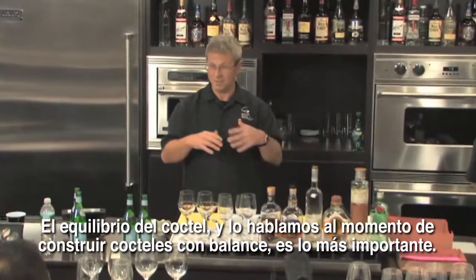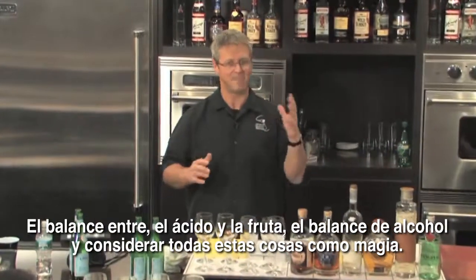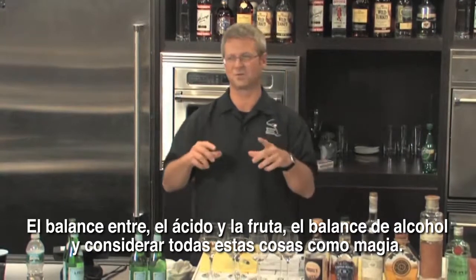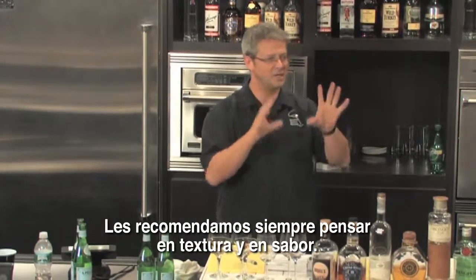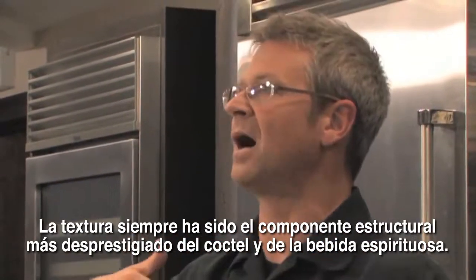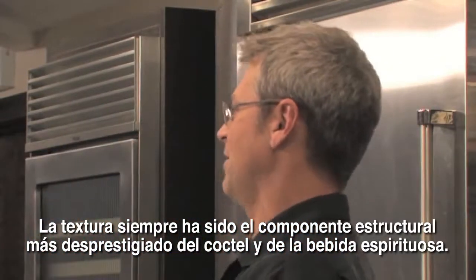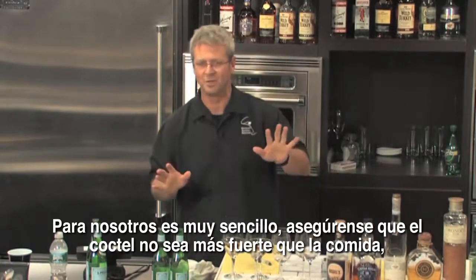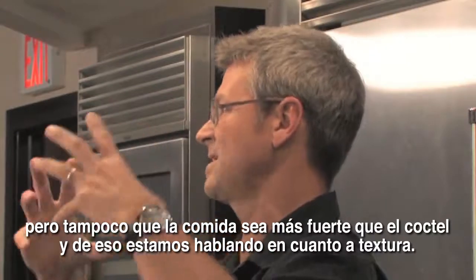Balance of the cocktail — and we talk about building cocktails with balance — is so important. That balance of fruit and acid, that balance of alcohol, considering all of those things as you're matching. We urge you to think about flavor and texture. Texture is the single most underestimated structural component of the cocktail and of the spirit. Make sure that the cocktail doesn't overpower the food, and make sure that the food doesn't overpower the cocktail. That's what we're talking about texturally.